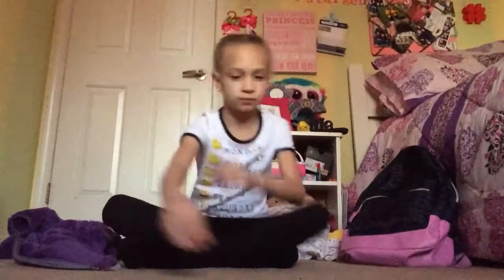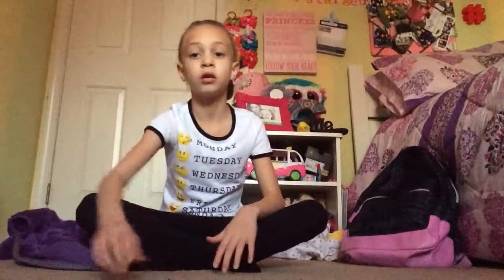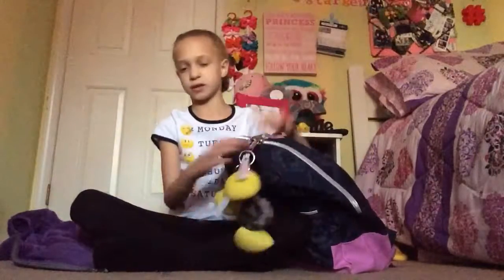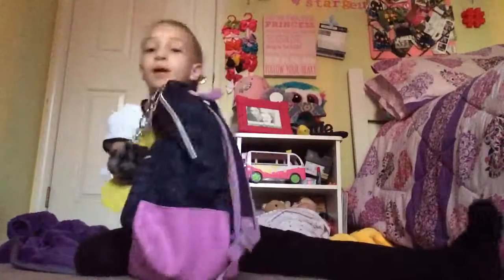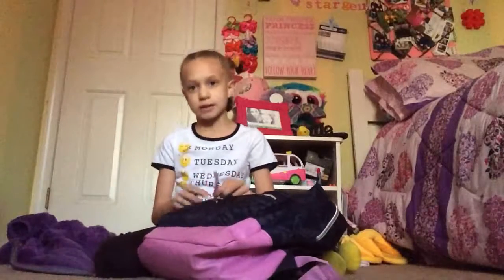Hi guys, so today I'm gonna be doing another video — it's gonna be 'What's in My Backpack.' This is my backpack, or as people call it, book bag, so I'm just gonna say book bag. And look guys, I'm actually wearing clothes! In my book bag it's already really organized and stuff — I actually made a video organizing it and showing you what's in it.